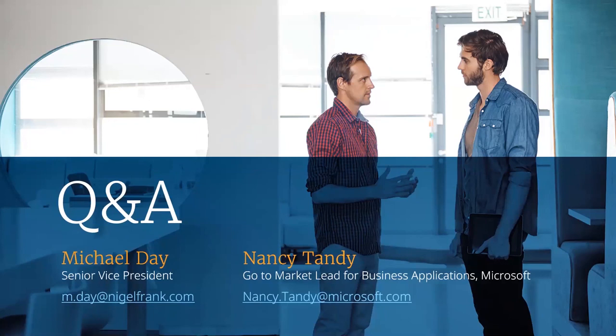Nancy, I truly appreciate your help and time with this. Would you like to say anything to wrap things up? I just want to thank you for having me today. I really enjoyed it. Hopefully folks can get to Microsoft Learn and get the skills that they need and get certified. Good luck in your job search, and I hope everyone gets hired.